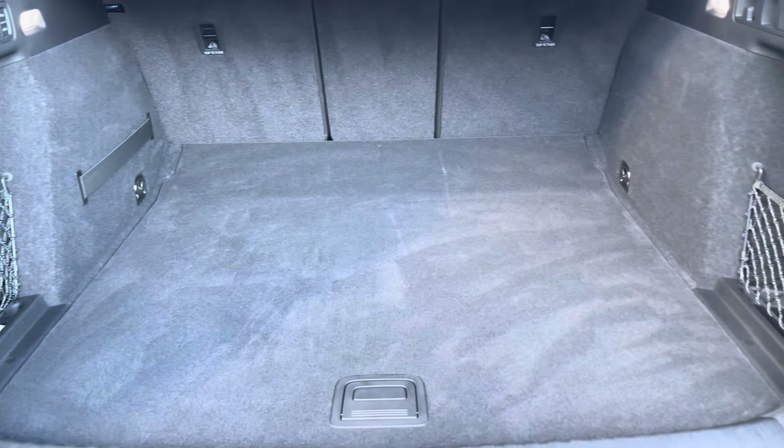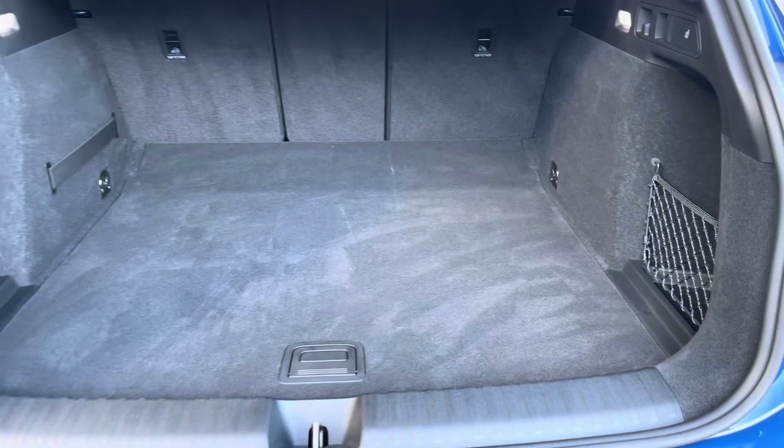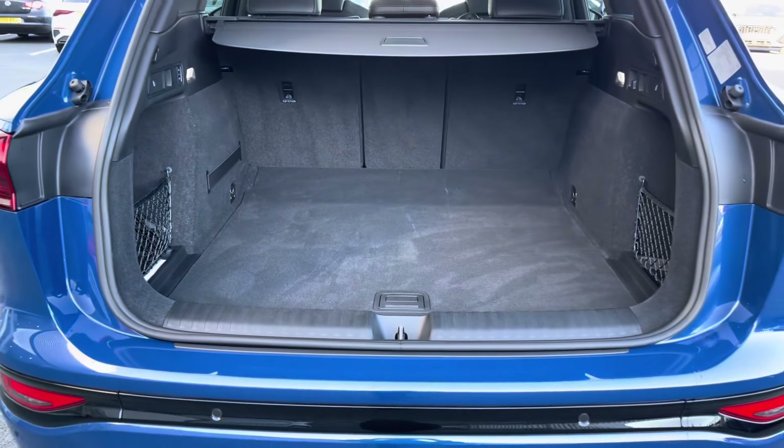It has a boot capacity of 562 litres, which gives you plenty of space to store your personal items as well as carrying any shopping.